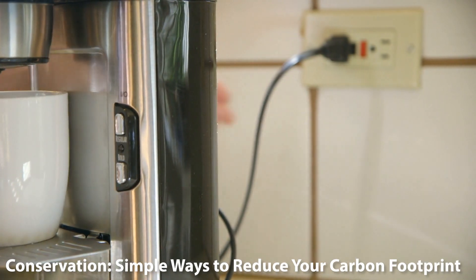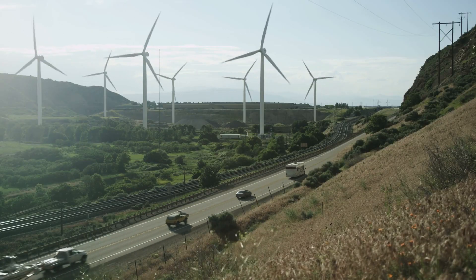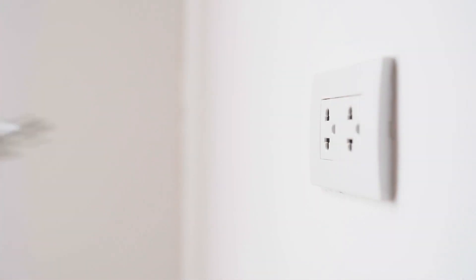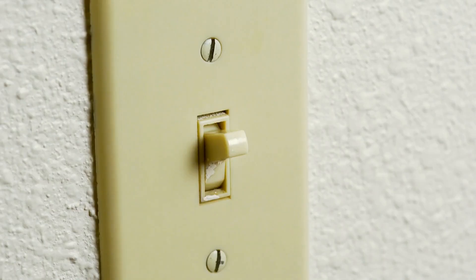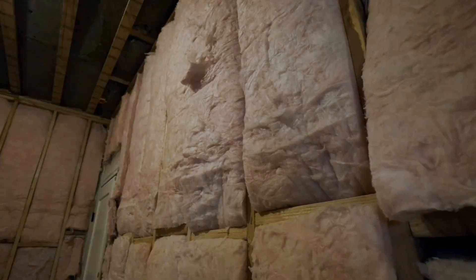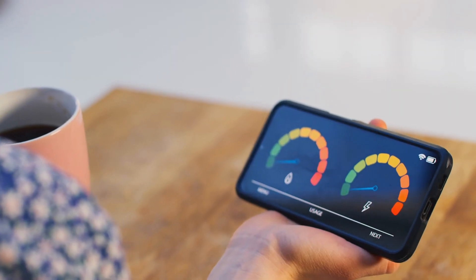Conservation: simple ways to reduce your carbon footprint. Switching to renewable energy is a significant step, but it's also essential to use energy wisely. By adopting energy efficient habits, like turning off lights when not needed, using energy efficient appliances and insulating homes properly, we can reduce the amount of energy we consume daily.